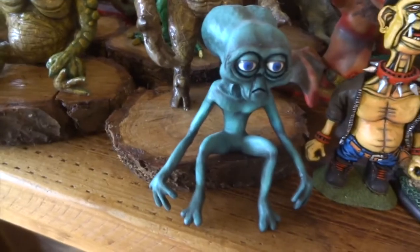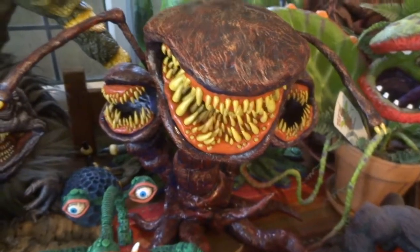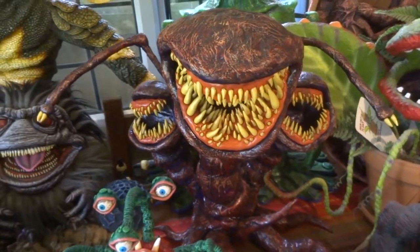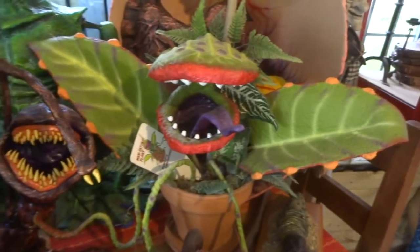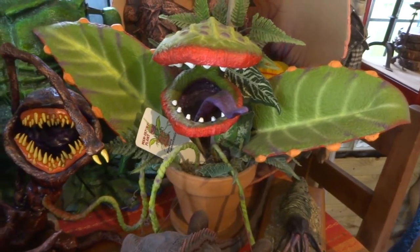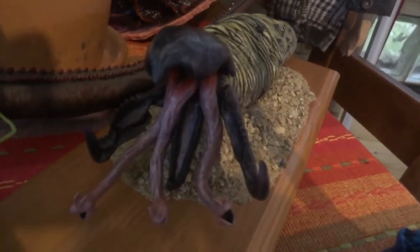And then we've got this alien from Men in Black. Then we've got the monster from The Deadly Spawn — they whitened some of his teeth at some point. Then we've got a plant here which is loosely based on the one from Little Shop of Horrors. Then we've got a Graboid from Tremors.